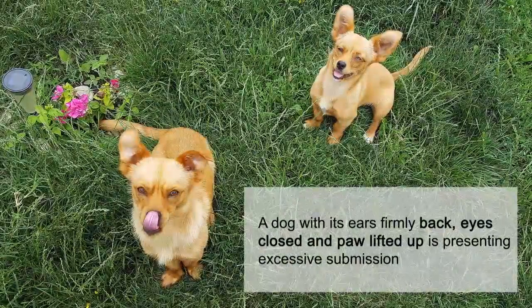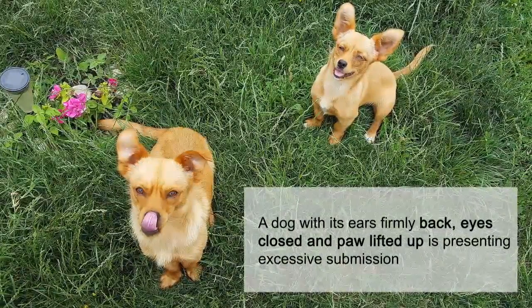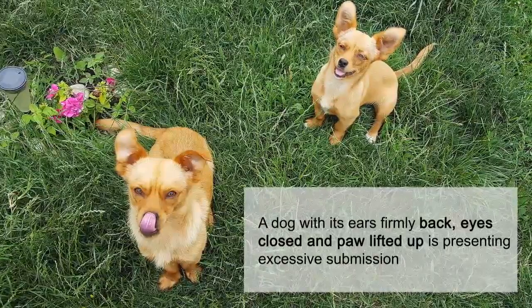A dog with its ears firmly back, eyes closed, and paw lifted up is presenting excessive submission.